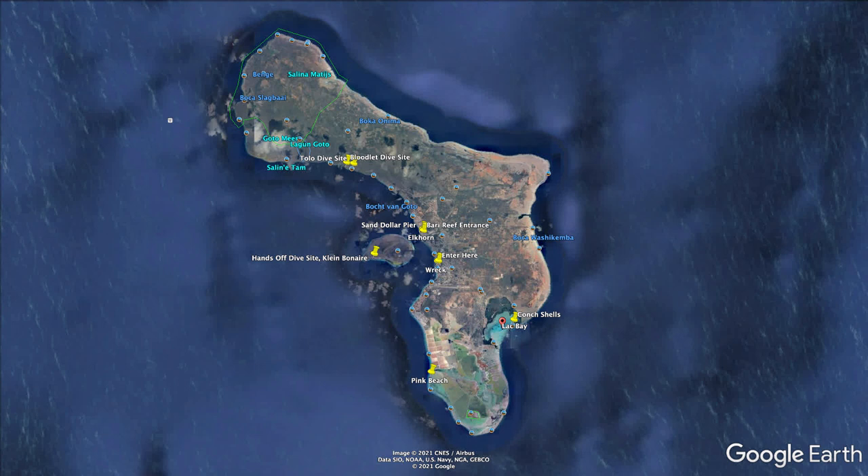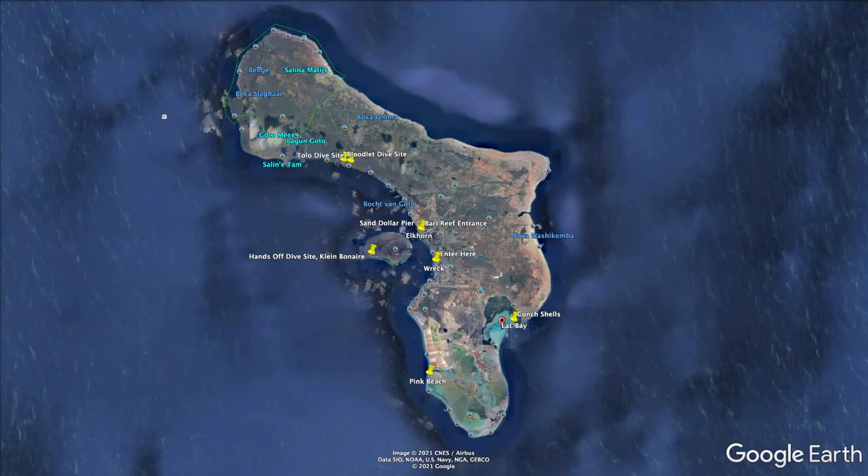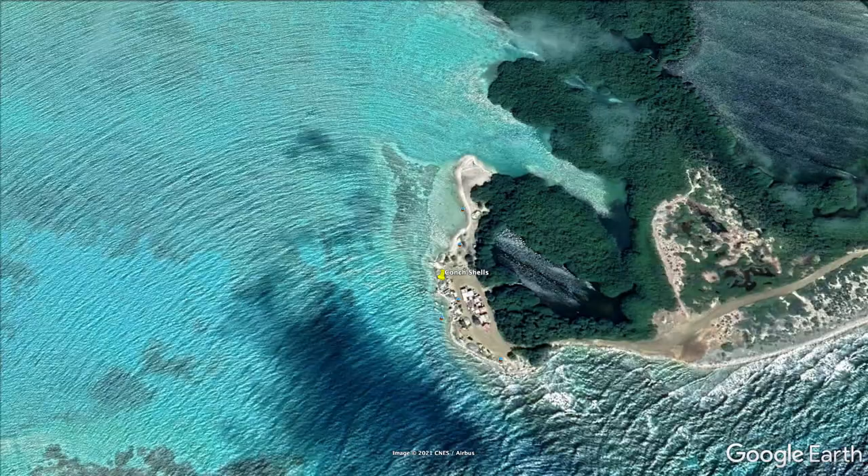Lac Bay, a Ramsar site, is one of the most important island habitats. Located on the southeast part of the island, surrounding much of the bay is a mangrove forest. This forest is an essential nursery for fish.